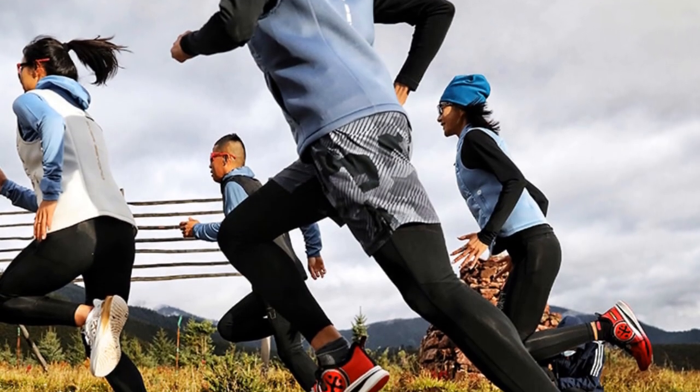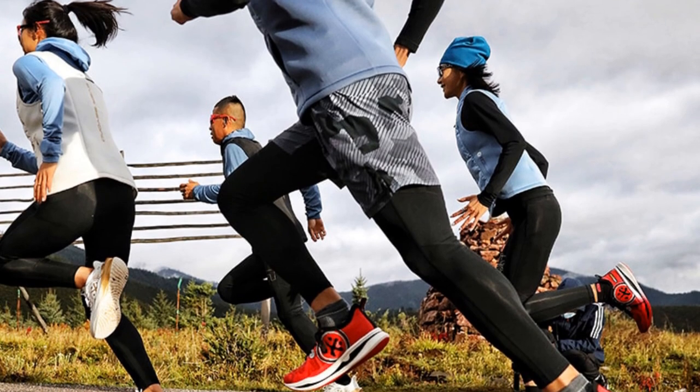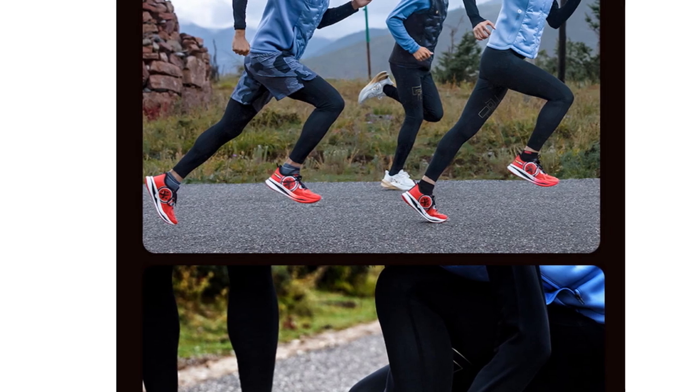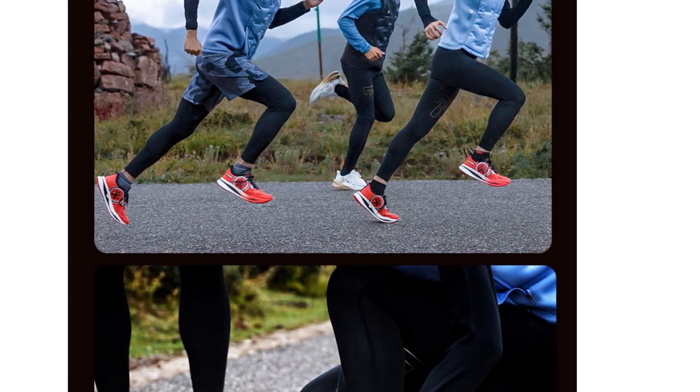In summary, the My Bem Exerm 001 Men Running Shoes offer a combination of comfort, cushioning, and breathability. Whether you're a professional runner or a dedicated enthusiast, these shoes provide the necessary features for a smooth and enjoyable running experience.